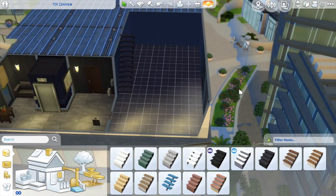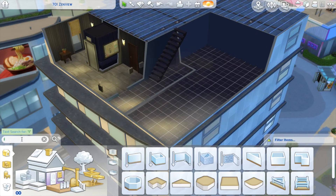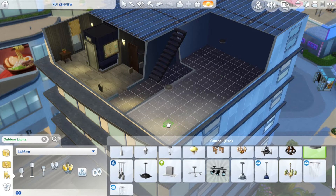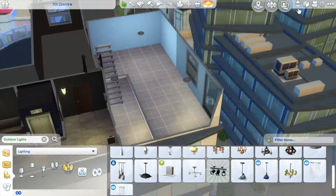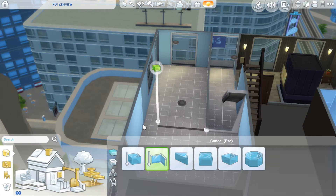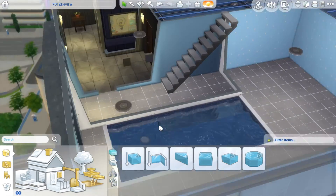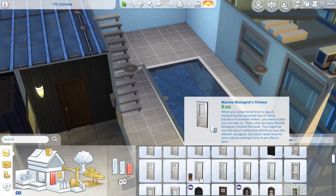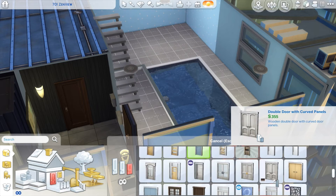Hey guys, welcome to my channel and welcome back to another apartment building video. Today's video was actually going to be a penthouse building video, but I started building a penthouse and it's really complicated — I couldn't figure it out. So I actually started building this really fun apartment, and my inspiration sort of came from one of the really expensive apartments where they have a swimming pool, so I wanted to make a bit of a cheaper apartment.